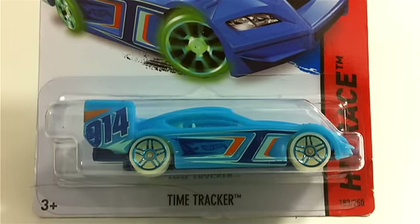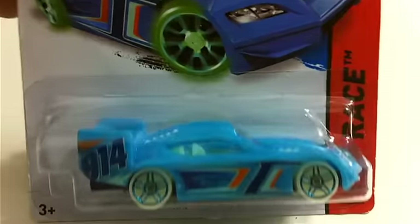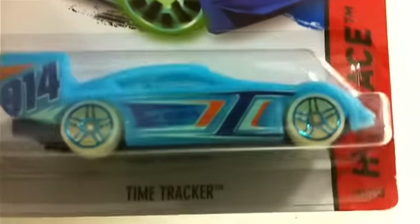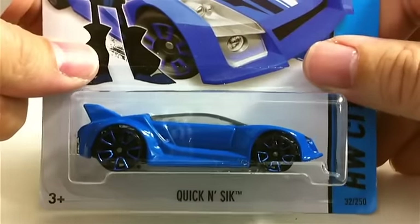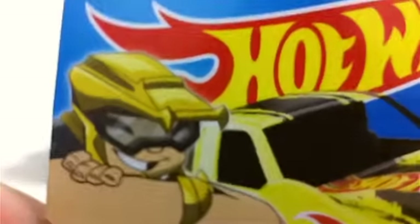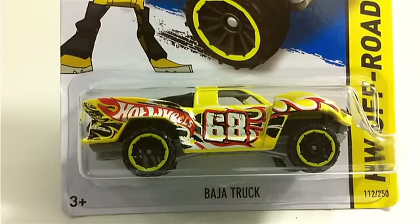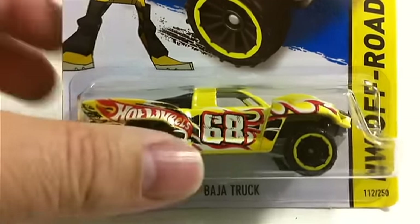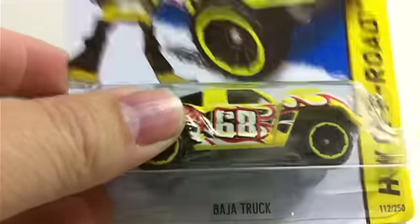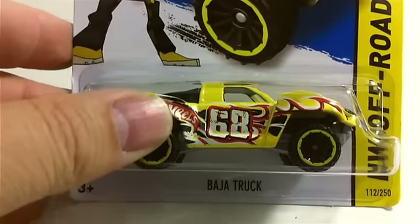Next we got a Time Tracker with the glow-in-the-dark wheels — I have the other version. I still have a soft spot for wheel variations. We've also got the Quick and Sick and the Baja Truck, which have characters from the Hot Wheels show on Netflix. There are four kids who build Hot Wheels, magic stuff happens, and their cars turn into really cool cars. If you haven't watched it, it is a very cool show.